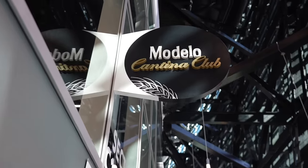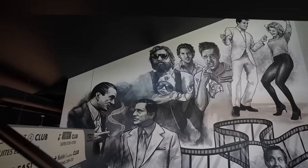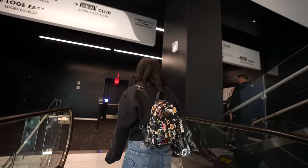We're going to the Modelo Club. Oh dude, look at the Hangover! I just love seeing how big it has gotten. So many movies take place here. We have so much pop culture.